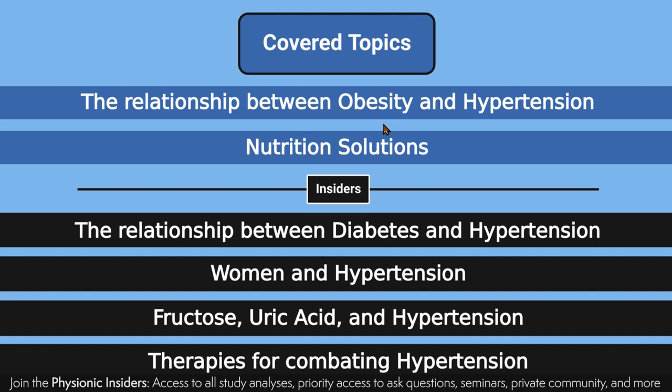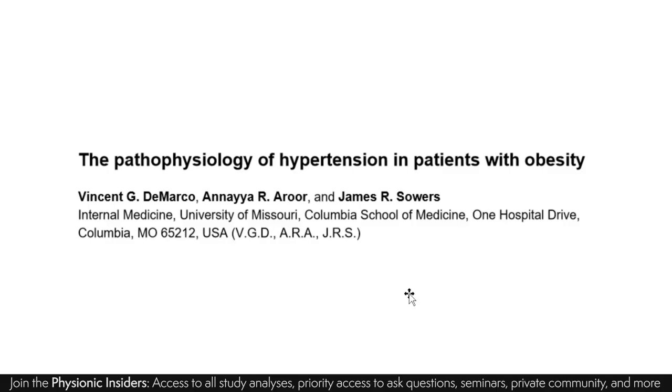I'll also touch on fructose, uric acid, and their relationship to hypertension, as well as non-nutrition therapies for combating hypertension. So this segment is going to be solely nutrition-based. If you're interested in the full study analysis, you can hop on over to my Physionic Insiders community, where you'll get access to this as well as all my other study analyses and many more benefits. But let's move on with the first two topics.